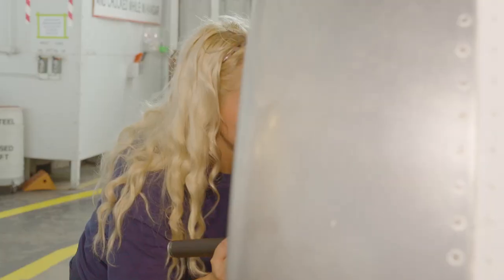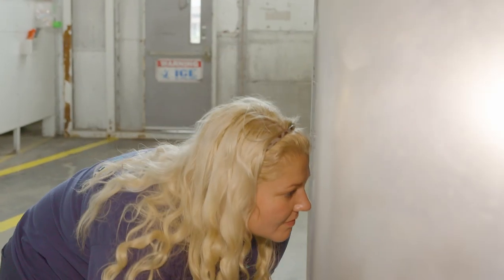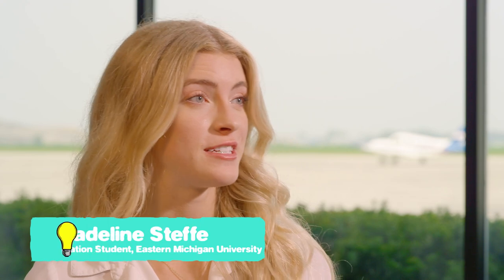I'm here today at Willow Run Airport to meet with Madison to learn all about her work and how she keeps everything in the air. Thank you, Madison, for meeting with me today. I'm really curious about what it is that you do. So to put it really simply, could you tell me what an aircraft mechanic does?